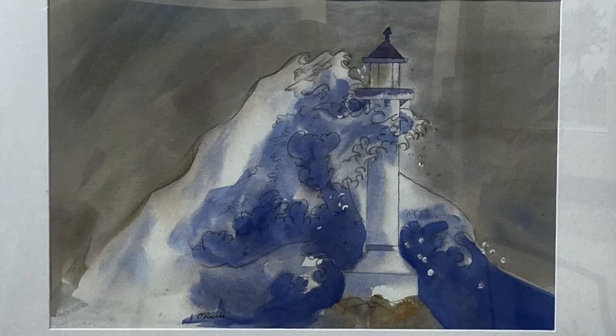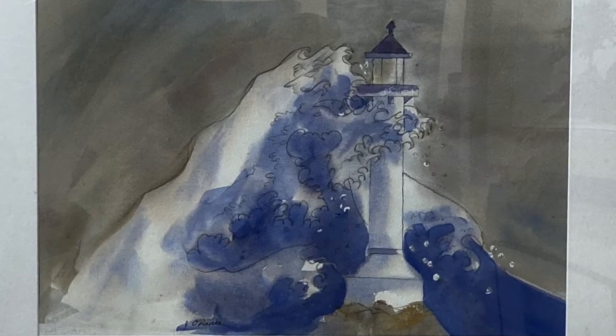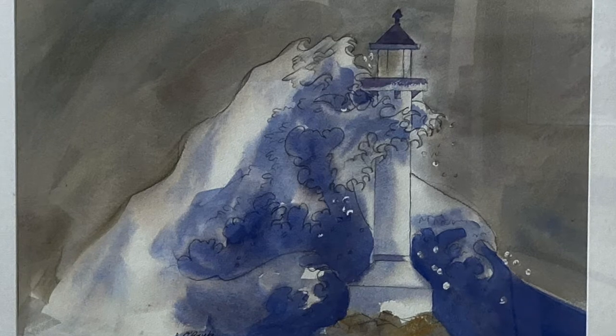The mighty Pacific Ocean smashes up against the cliffs that surround the lighthouse. If the ocean rises, or earthquakes cause a tsunami, the lighthouse could facilitate warning for those who live close to the shore.